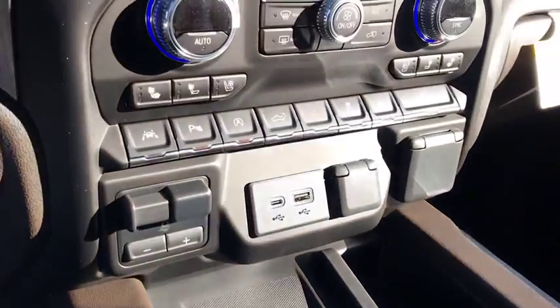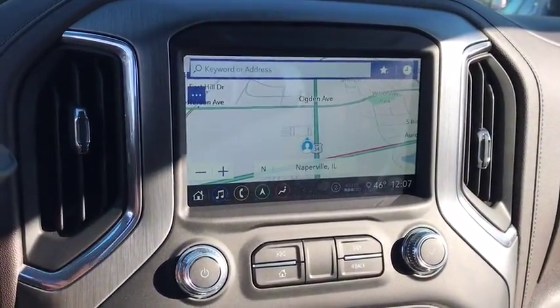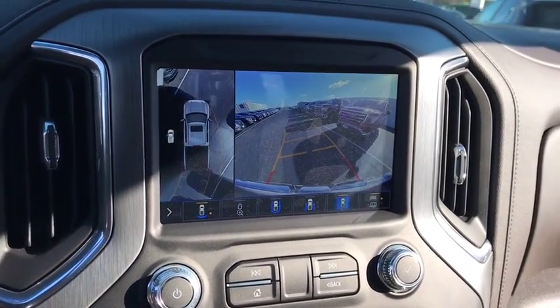Stability Control, Steering Wheel Audio Control, Leather Wrapped Steering Wheel, Bluetooth, Adjustable Steering Wheel, Power Steering, 4-Wheel Drive, 4-Max, 4-Wheel Disc Brakes, and Keyless Start.